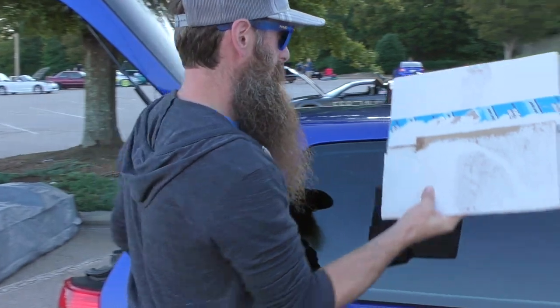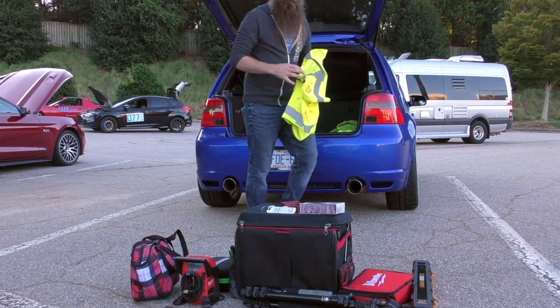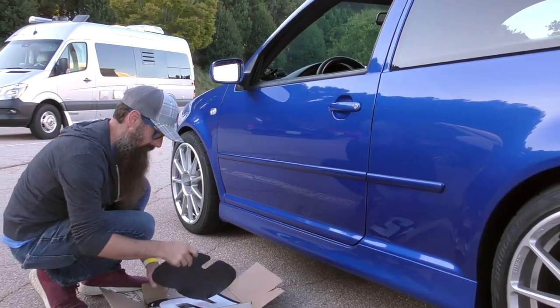Got our new numbers. Excited about that. Very pretty numbers.